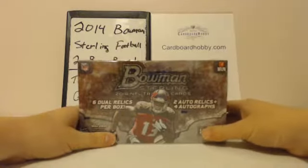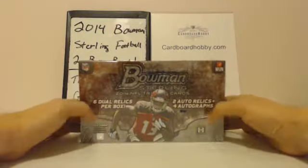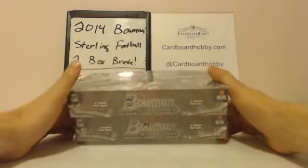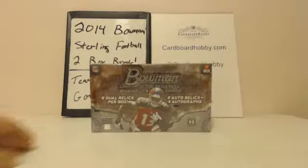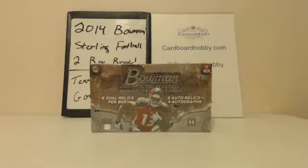This is Dan at Cardboard Hobby. We're cracking 2014 Bowman Sterling Football. This is a two-box break through the website, guys. I'm going to read off your lineup. Here we go.